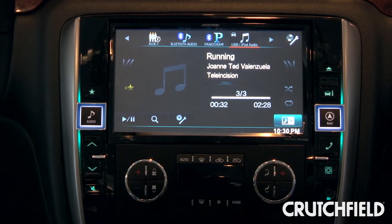I'm here at the Alpine booth at CES 2014 looking at their new 9-inch AVN system. This works with GM trucks and SUVs 2007 and up with the center dash configuration.